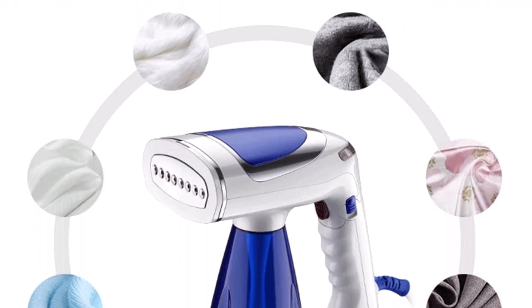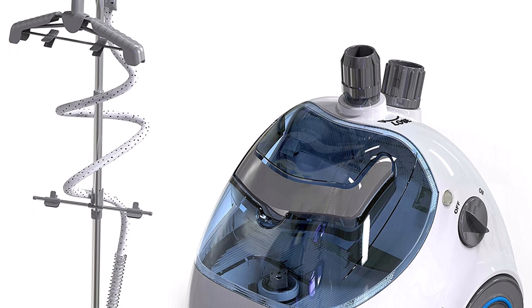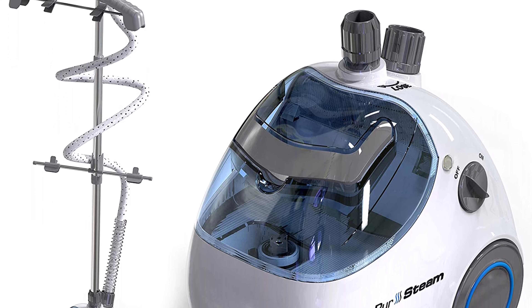Lightweight and Portable Travel Size: The lightweight and travel-size design makes it easy to tuck into luggage. The mini handheld steamer is also the quickest way to de-wrinkle at home.